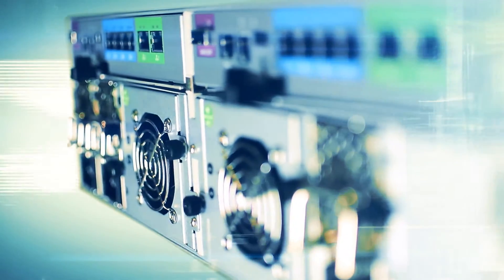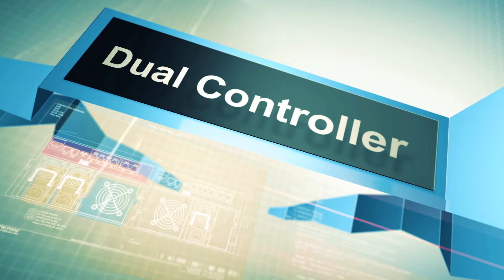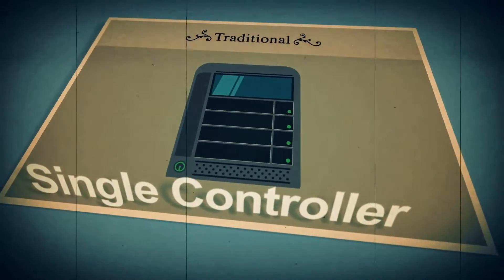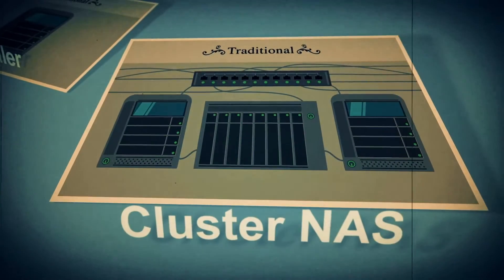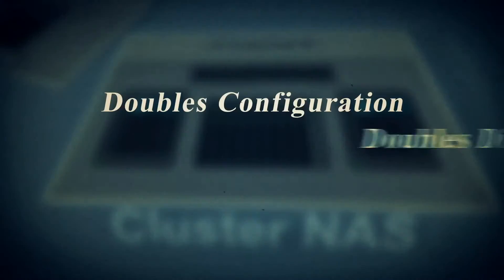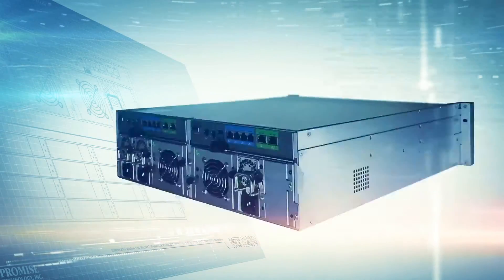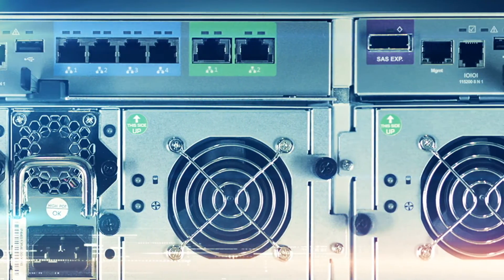The VESR2000 is one of the first high-availability dual-controller NAS solutions. Traditional NAS solutions are single-controller devices which provide a cluster NAS solution for high availability, but this limits expansion capabilities, doubles the system configuration required, and doubles the total amount of disks — adding unnecessary costs and taking up space. The VESR2000 provides dual controllers in a single box, which saves costs and space.